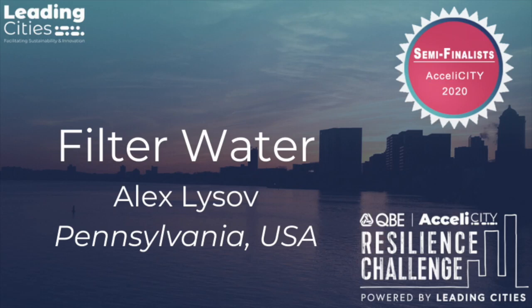Hello, I'm Alex Liza, founder of FultonWater.com. We do design, basically custom engineered water protection systems.